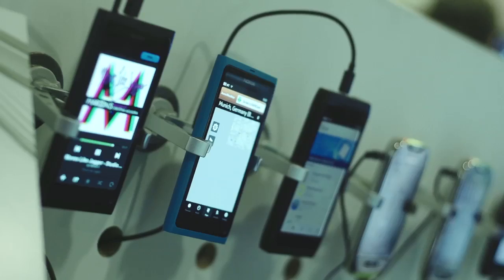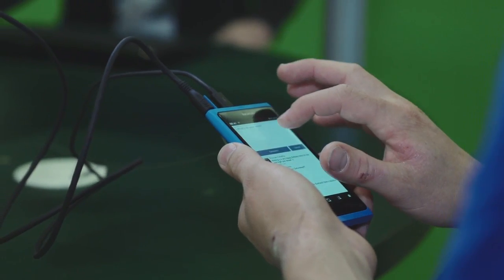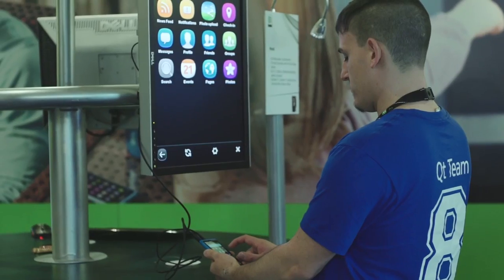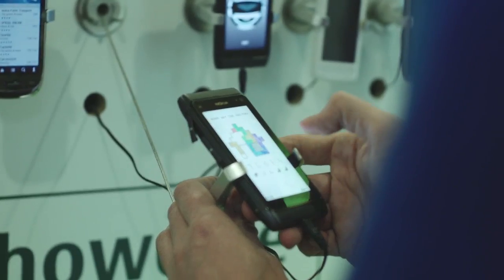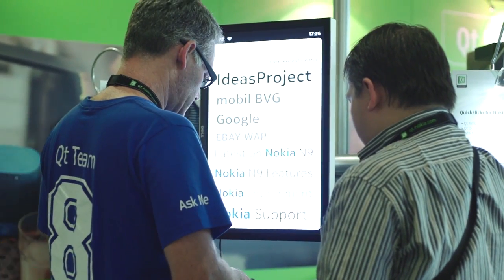I'm Tommy, hosting the Qt app showcase here at Qt DevDays. This is the latest lineup of Nokia's Qt Power devices — Miko devices and Symbian devices — all running beautiful Qt applications. Some of my favorites are Spotify, Foursquare, and some puzzle games I've been getting addicted to. I also want to highlight the Qt ambassadors who have provided really cool apps for these latest Nokia smartphones.